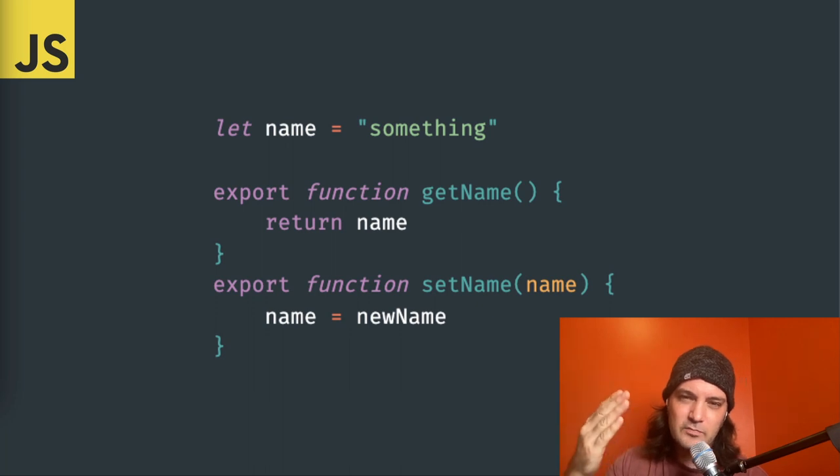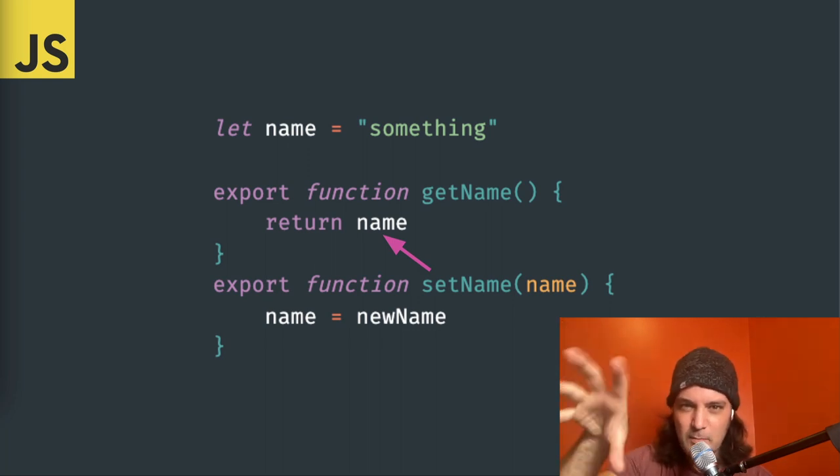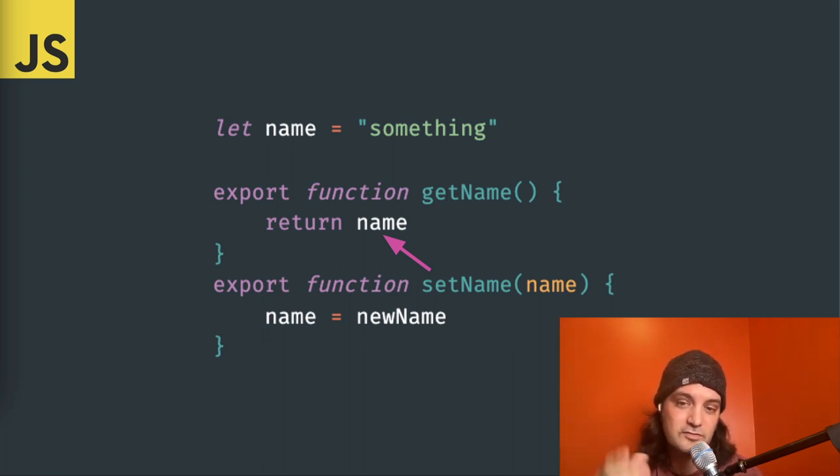To see what breaks that guarantee, look at JavaScript. See that 'let name' variable? If we call 'getName' it returns 'something' — but we can change it later with 'setName', which means calling 'getName' at a later point gives a different result. That variable is state inside a module that could possibly change — it's a side effect that affects the function's output. Whether it's in a class or a module, those are the kinds of things that break the guarantees we rely on.